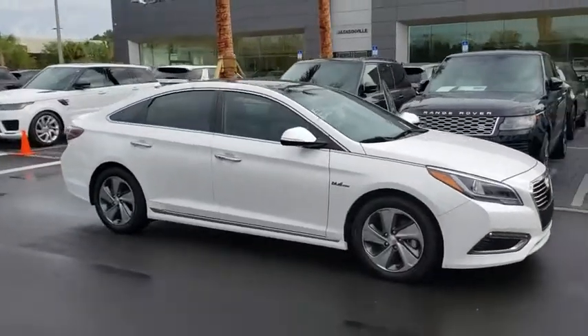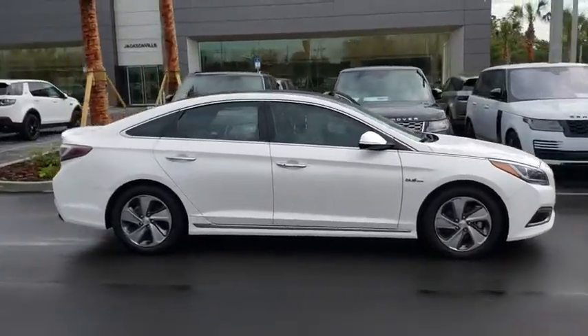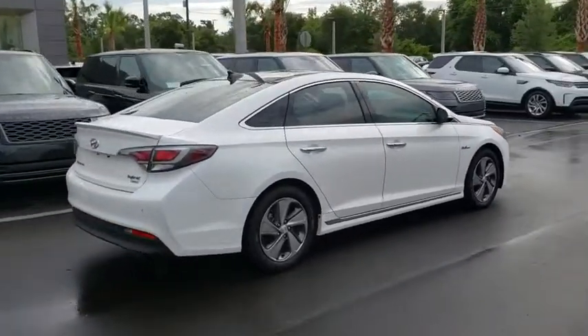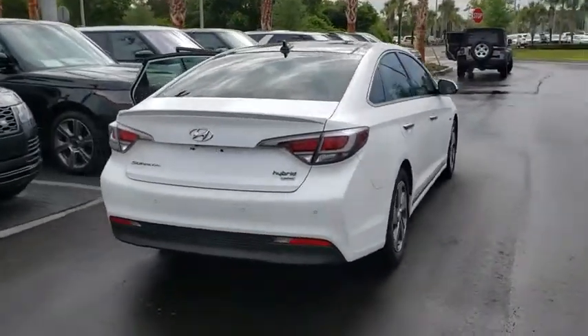A 2016 Hyundai Sonata Hybrid. This all-new hybrid has all the style and premiums you expect in a Sonata, along with 37 city, 39 highway, and MPG.